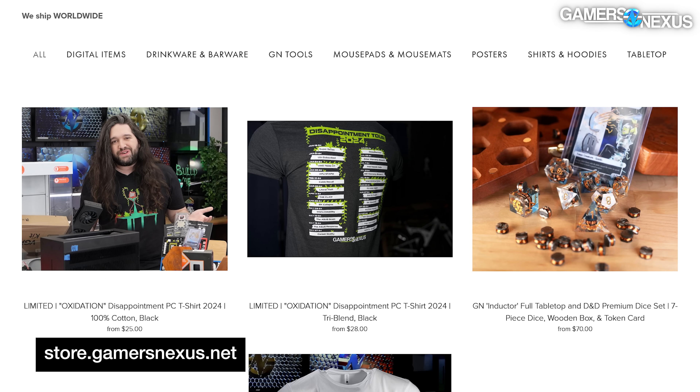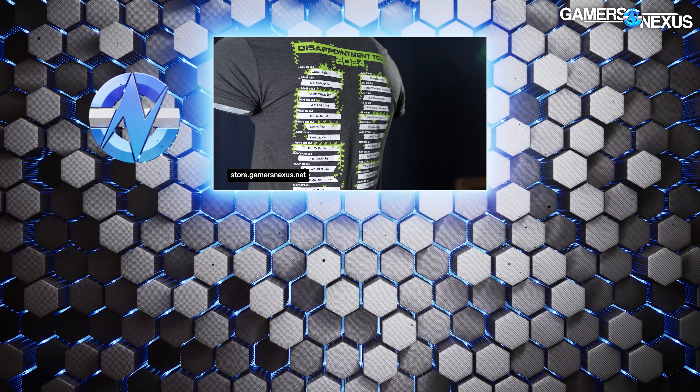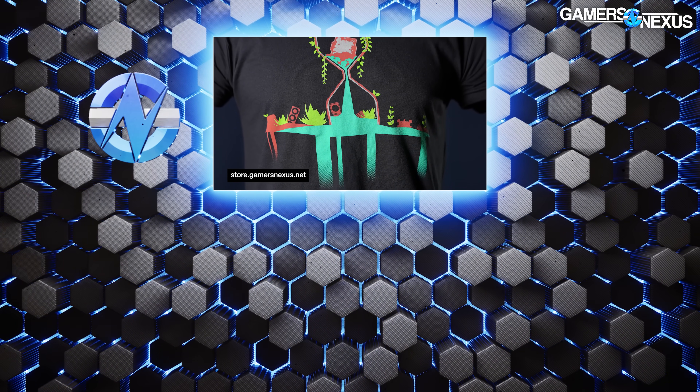Also available on the store at store.gamersnexus.net — brand new 'Disappointment for 2024' t-shirts featuring the most disappointing launches of last year, and the oxidized hourglass of disappointing sand on the front, stemming from the Intel oxidized CPU scandal. Grab that on the store to support directly.